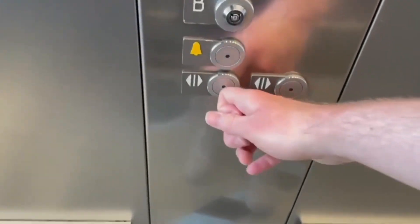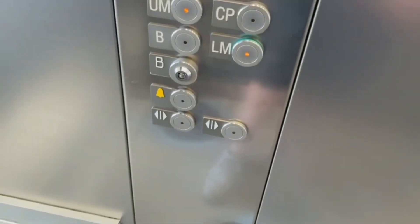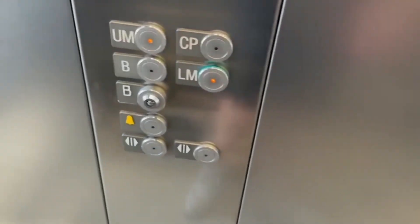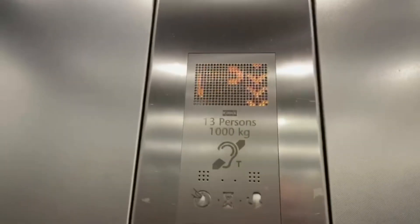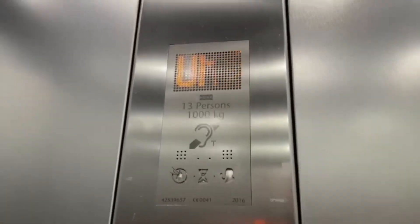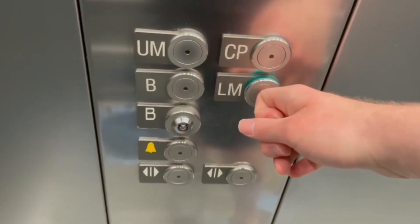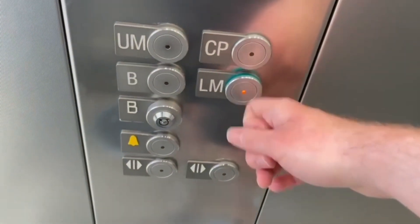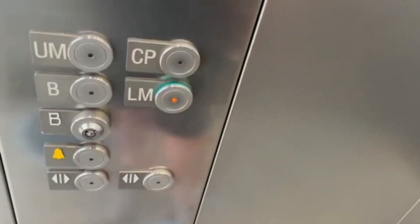We are up to car park. There's an LM next. There's no door close button on this one.